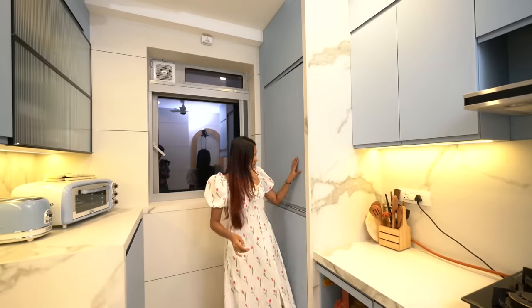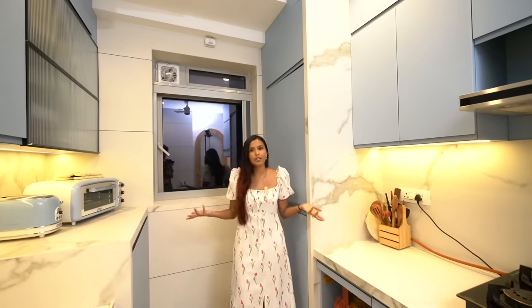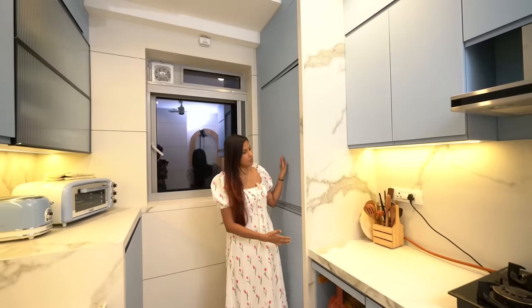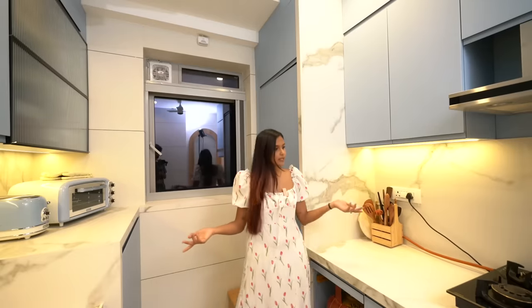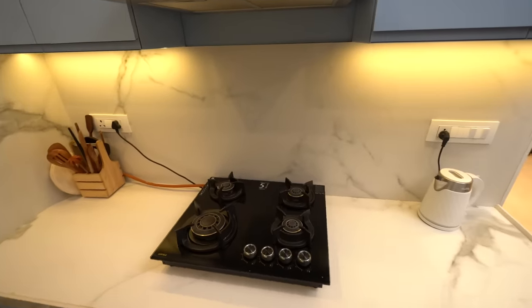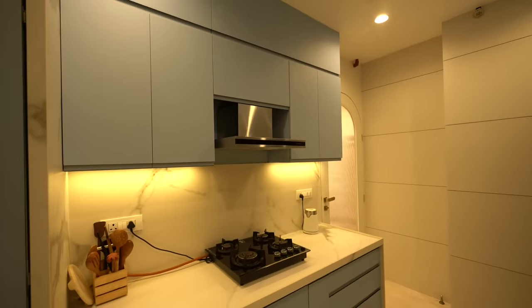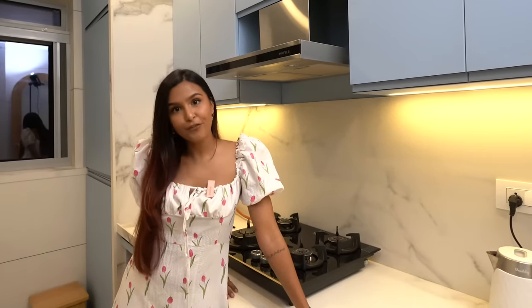On to the other side of the kitchen, here we have made a provision for washer and dryer because there was no more place anywhere else, so we had to fit it into the kitchen. It is taking a lot of space but it is what it is. There is a main service counter — this is where mainly everything gets cooked. There is a chimney and a gas. I am hoping to shoot a bunch of food and cooking related videos very soon. But with that, that's it for the kitchen tour.